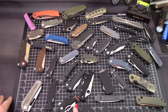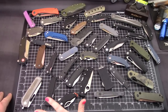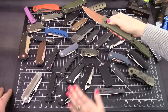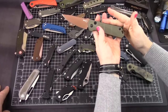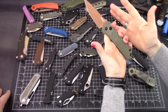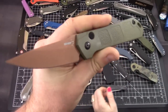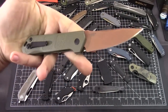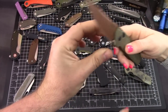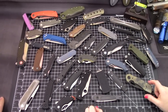Next, we're getting rid of the Boker Kihon. It's very similar to any of the Kalashnikovs — it's a different version of a popular knife. It's very cool and very inexpensive, but for that reason it goes.